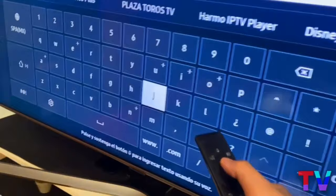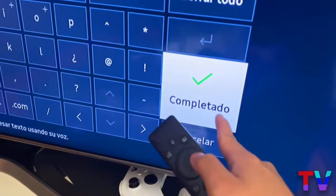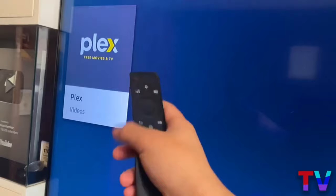We just type in Plex, which is P-L-E-X, a very short name that is easy to remember. We click on complete or search — if it appears differently on your TV — and here we have Plex in its latest version, totally free, a fantastic application.